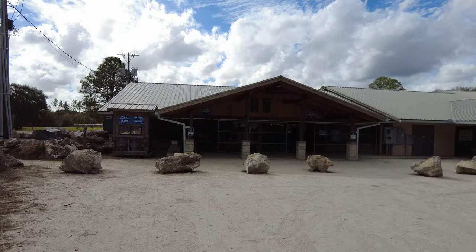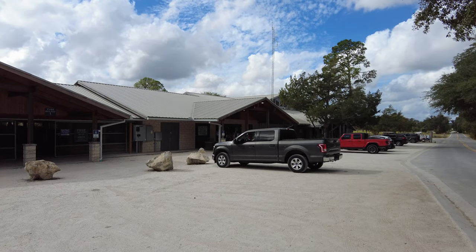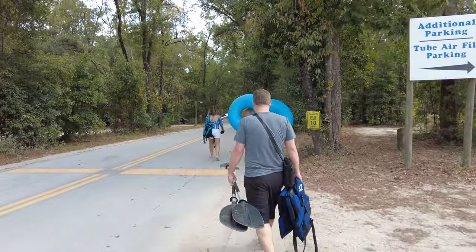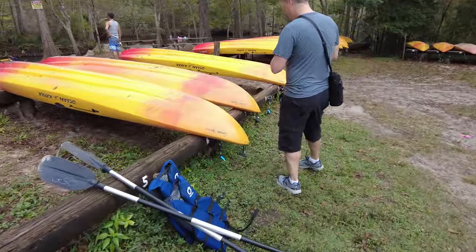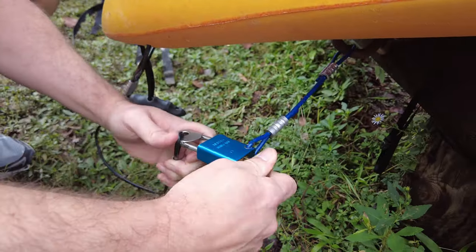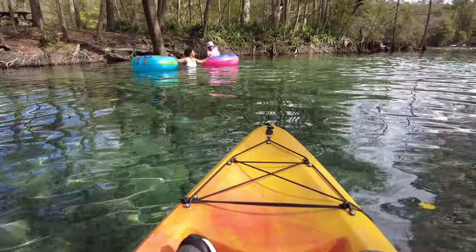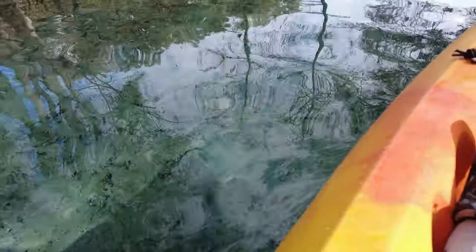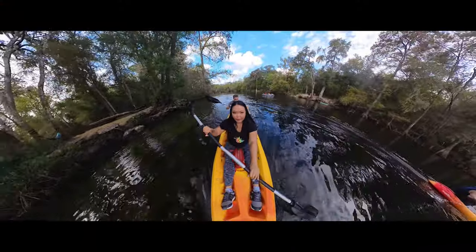The parking at the general store is only about 15 minutes, so you'll want to make sure to move your vehicle after you finish checking in. They don't have anyone to help you launch, so you will have to unlock your kayaks yourself and bring them down to the water. It was a little tricky getting in without wet shoes, so I highly recommend wearing water shoes or shoes you don't mind getting wet, or maybe just no shoes at all.